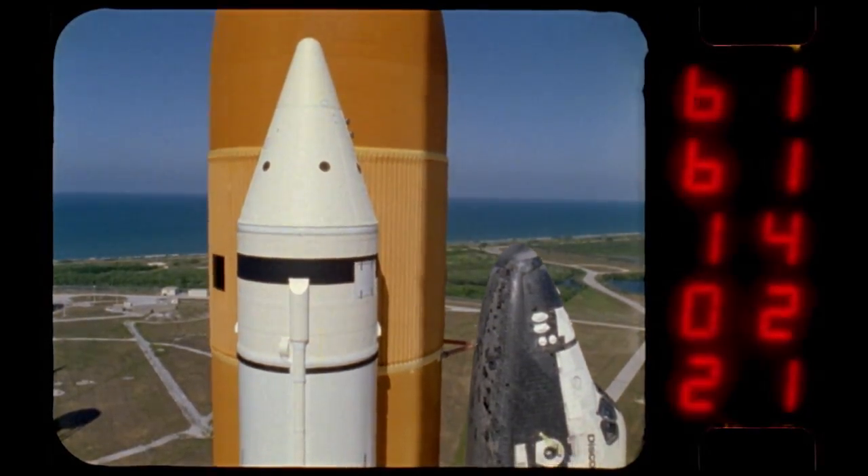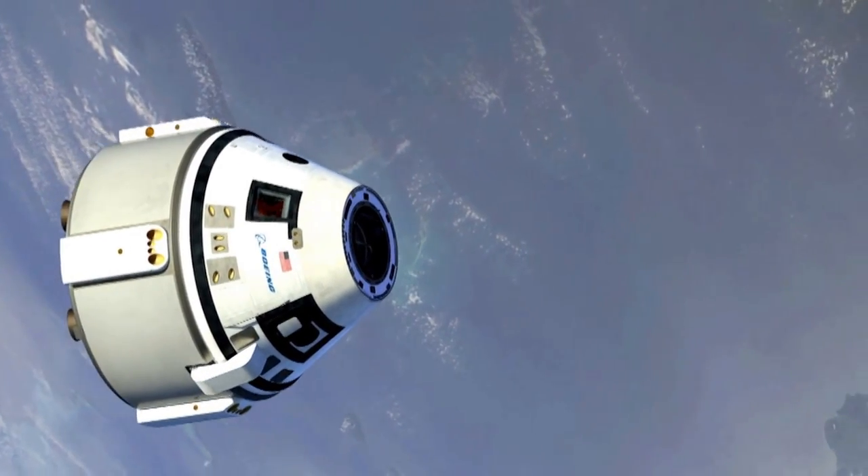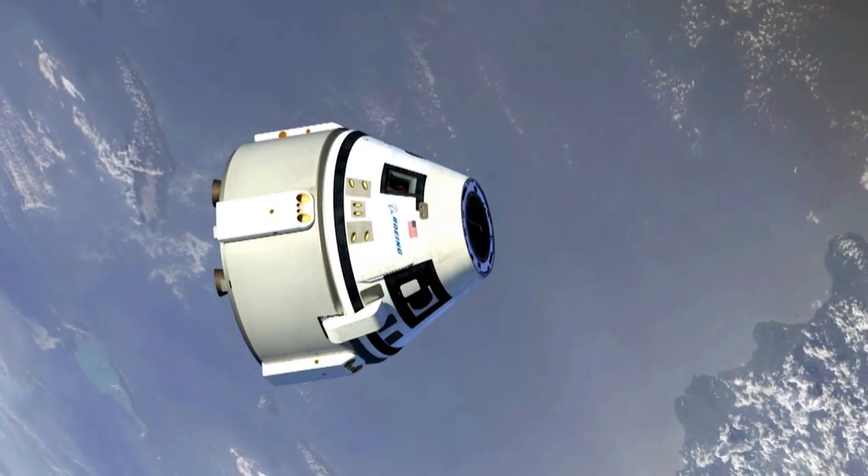Building on 50 years of successfully launching people and payloads into space, NASA's Kennedy Space Center is transforming to meet the challenges of the next generation of space exploration. Spaceports that were once science fiction will be reality. We are making that happen.